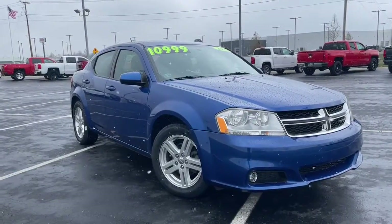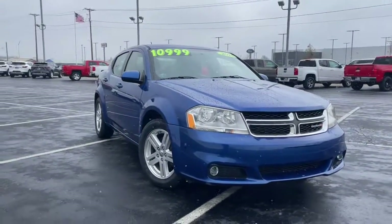Looking for your dream car? It could be the 2014 Dodge Avenger.